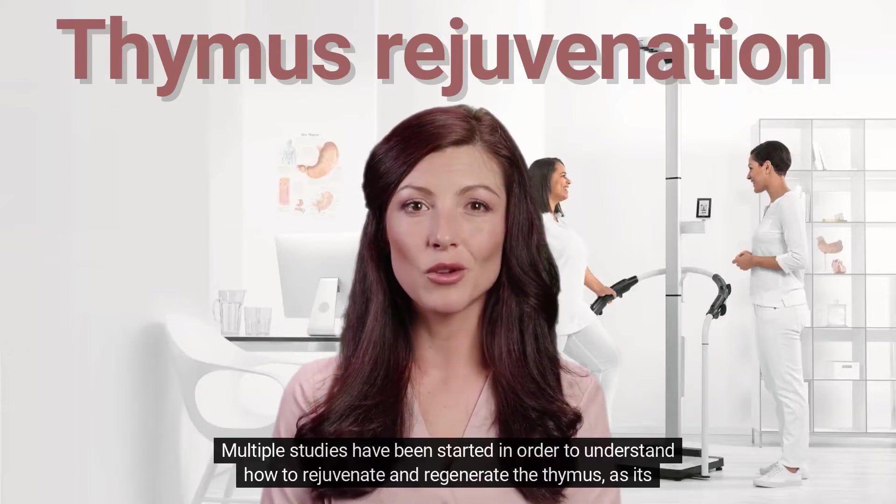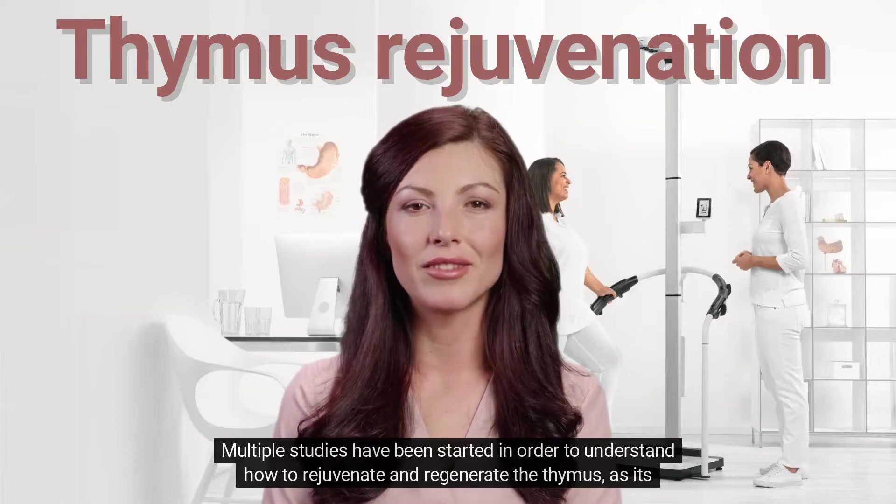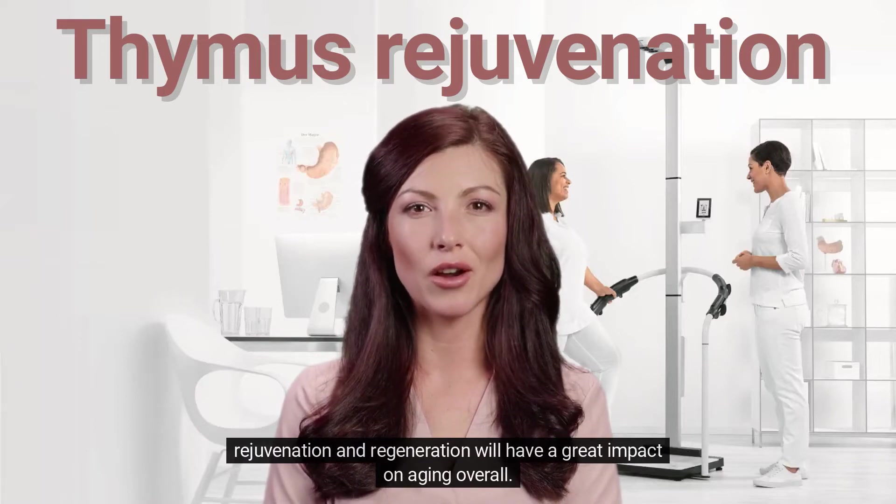Multiple studies have been started in order to understand how to rejuvenate and regenerate the thymus, as its rejuvenation and regeneration will have a great impact on aging overall.